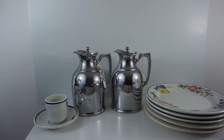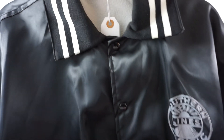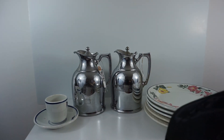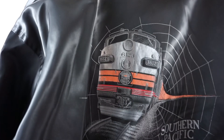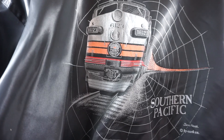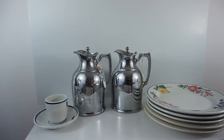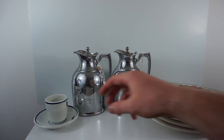Another cool item I picked up was this Southern Pacific Railroad jacket — the Southern Lines. On the back, it has the classic Black Widow Southern Pacific Black Widow train. It's a beautiful jacket in awesome condition, size large, and I got that for 30 bucks. You don't find a lot of these jackets out there, so it's definitely a cool find.